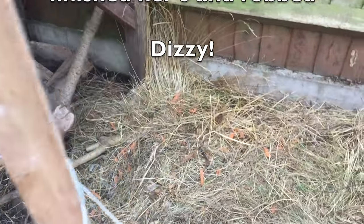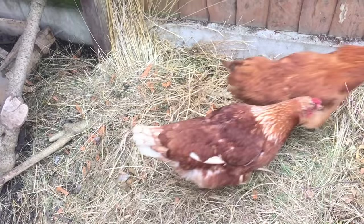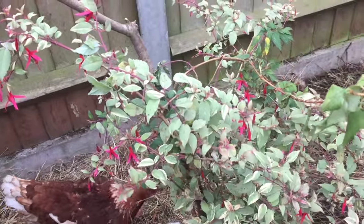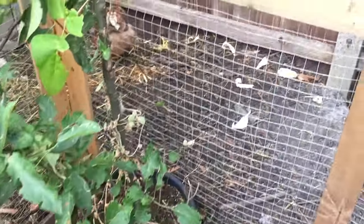So, as I say, you're converting one of the problems into protein for yourself.